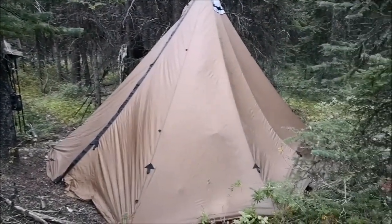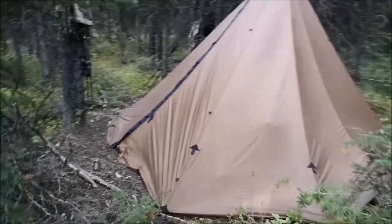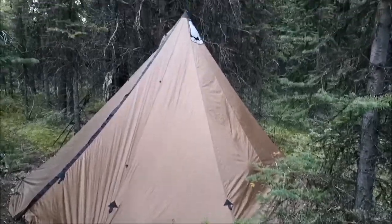We hiked till pretty much dark and set the old eight-man teepee in the biggest clearing we could find. It's pretty thick in here, but it should do the trick — couldn't really set it up properly.